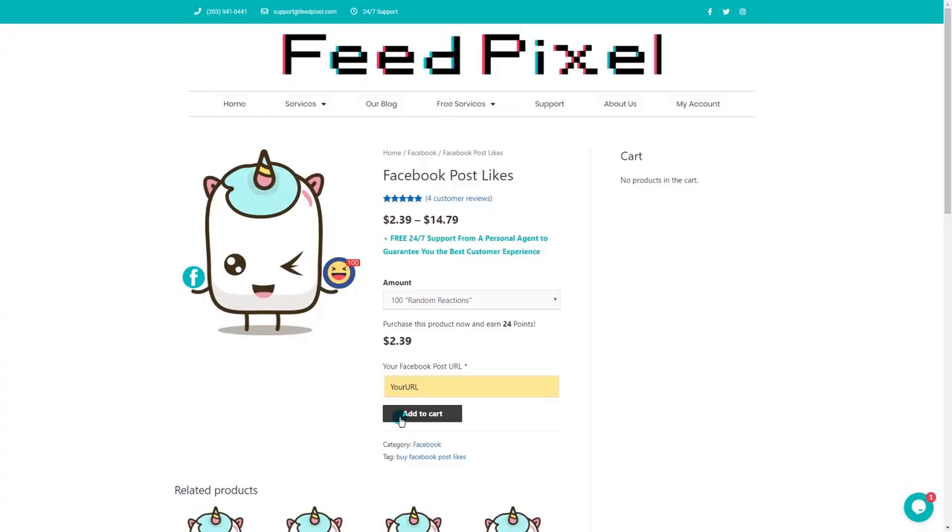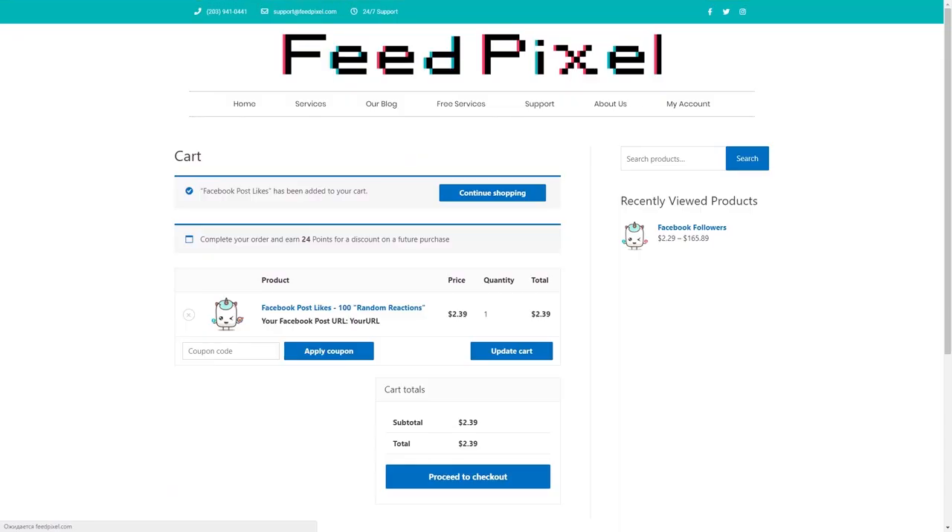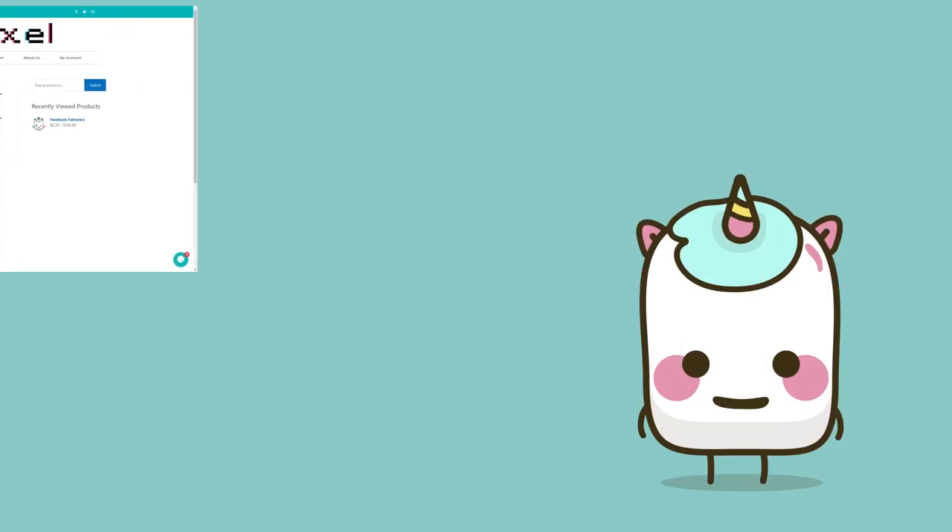Next, provide your Facebook username or post URL for which you're buying friends, likes, views, comments, or shares. No worries — details you provide are strictly confidential and no other credentials are required.